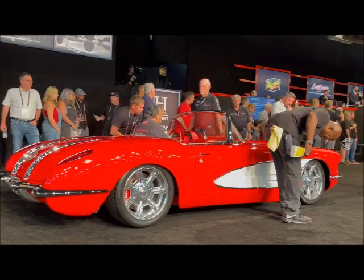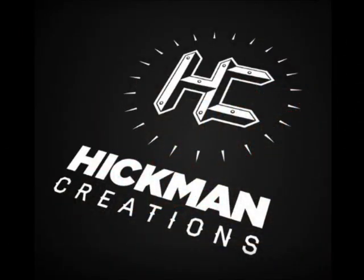I dare to get a 50-75. I dare to get 100,000. Hickman Creations.